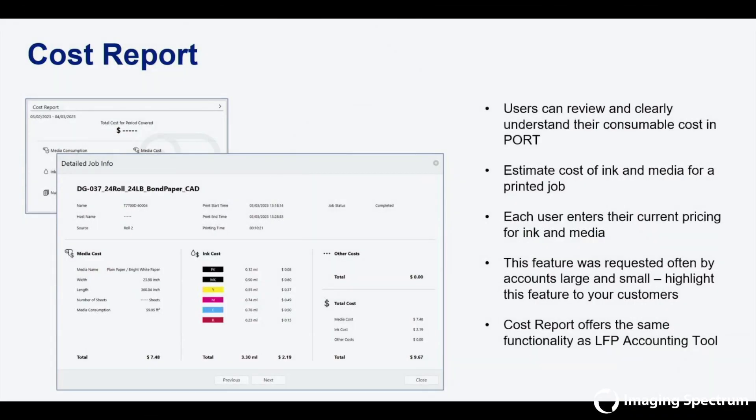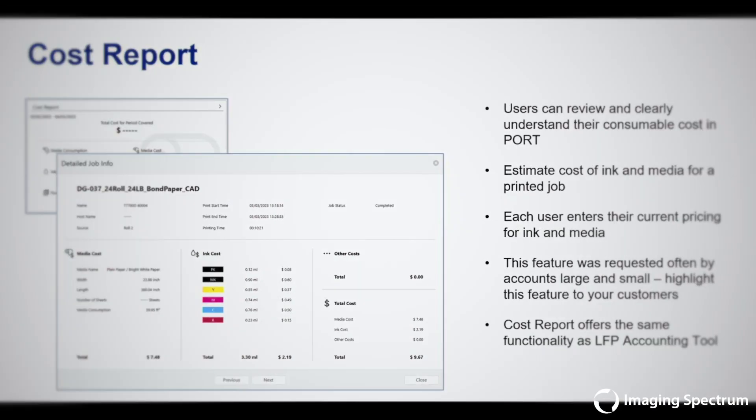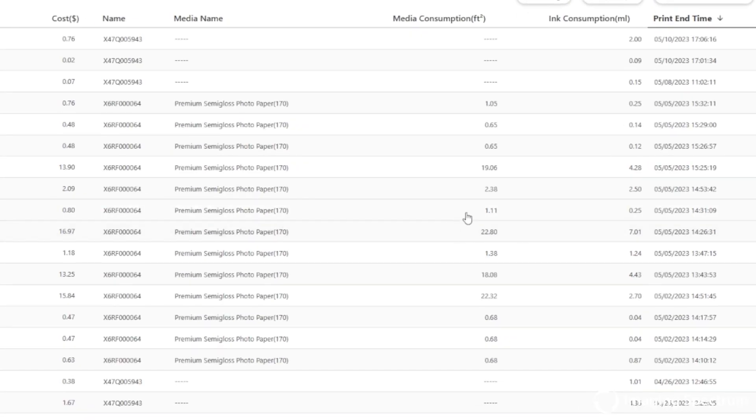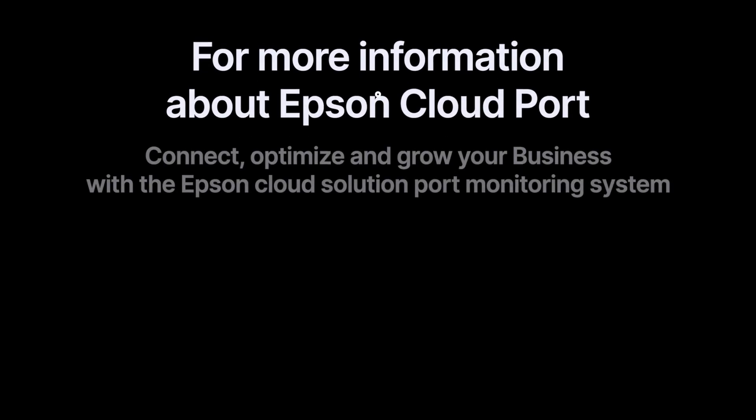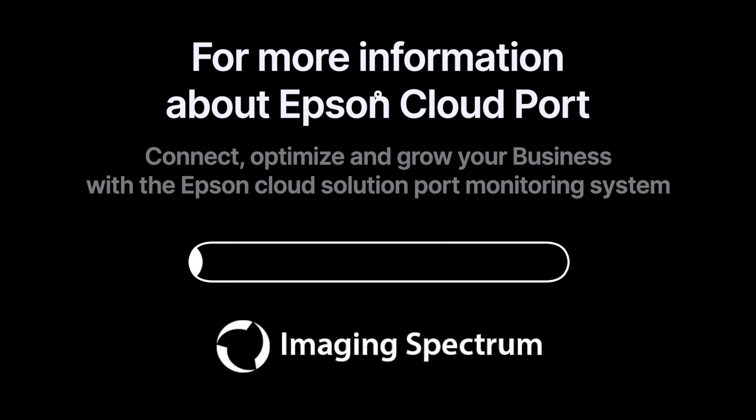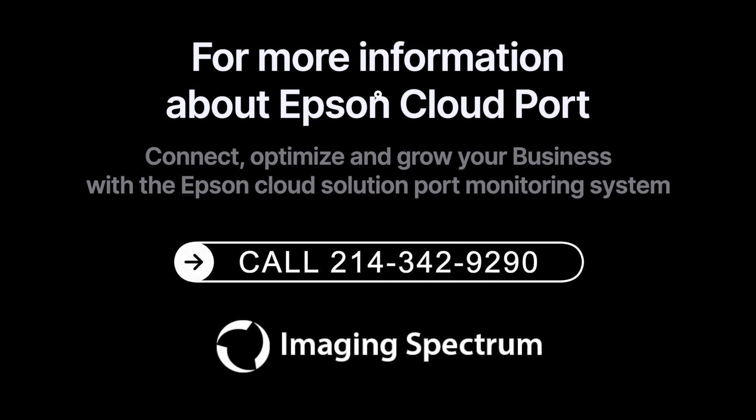Cost reporting offers a way to clearly understand your consumable costs while using Port. Connect, optimize, and grow your business with Epson Cloud Solution Port Monitoring System. Reach us at Imaging Spectrum at 214-342-9290.